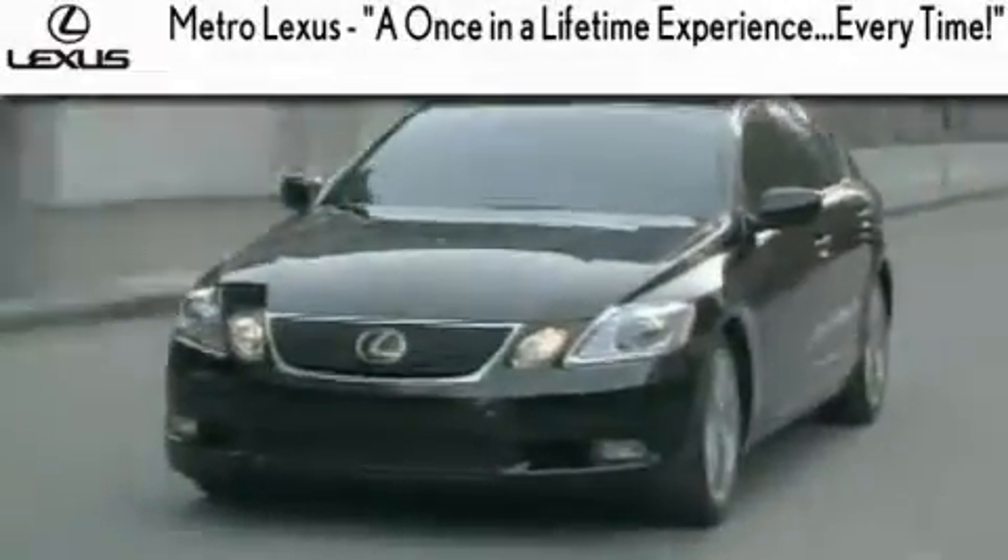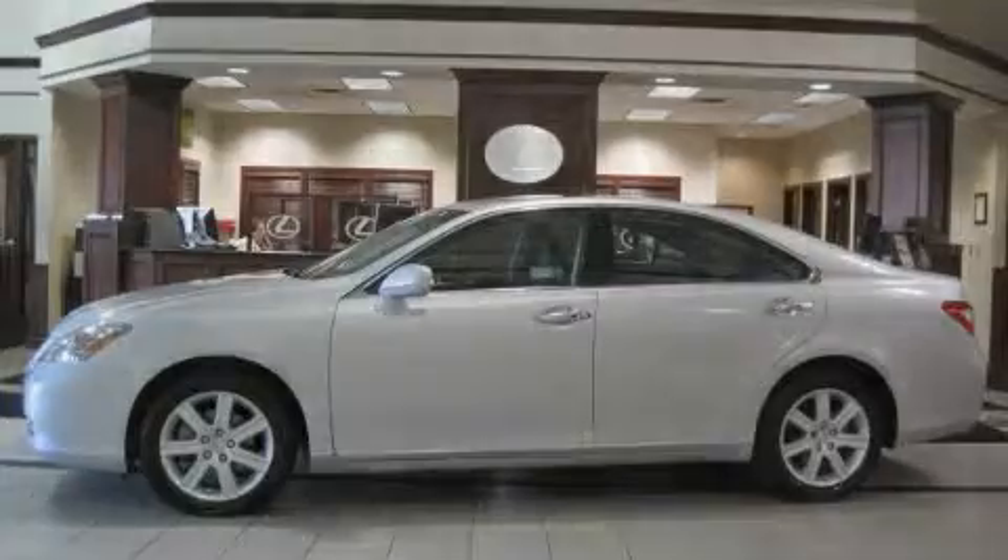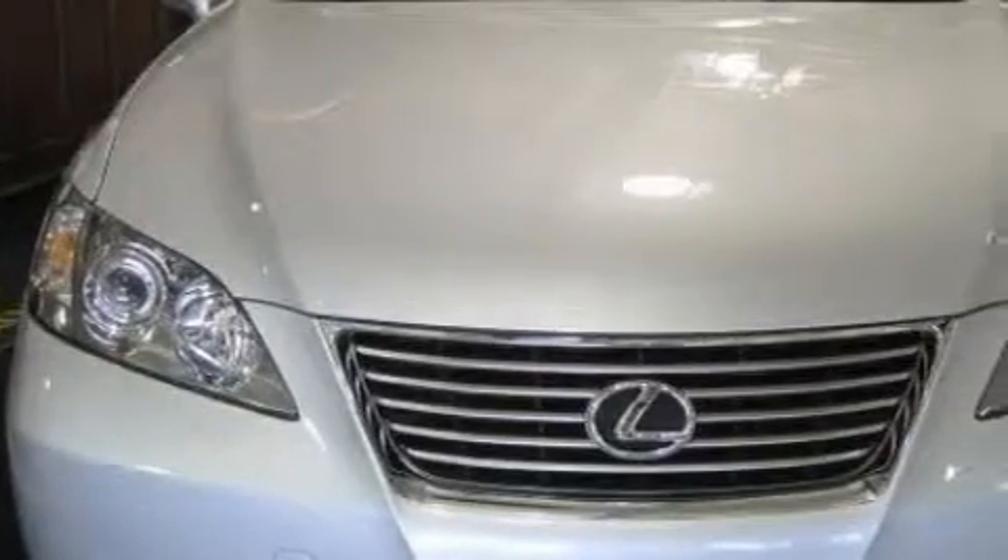Another fine vehicle offered by Metro Lexus. This is a certified pre-owned 2008 Lexus ES350 — a luxurious package designed with the finest elements in mind.